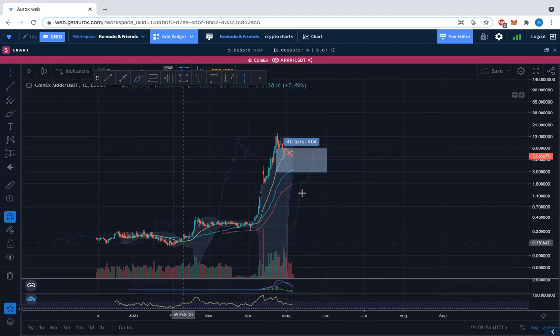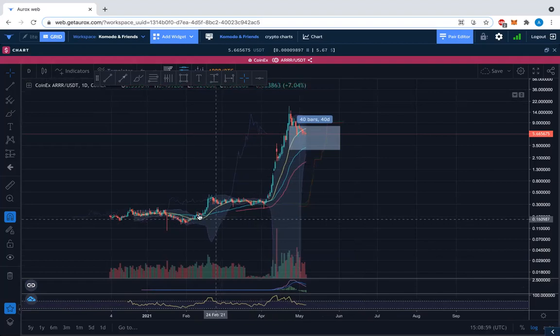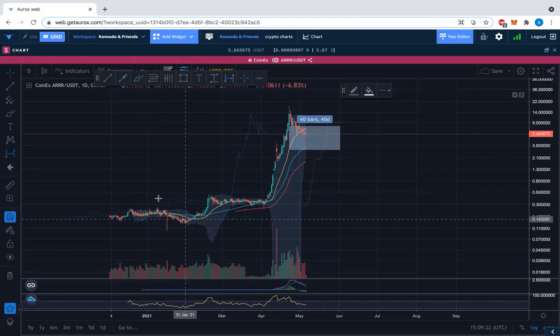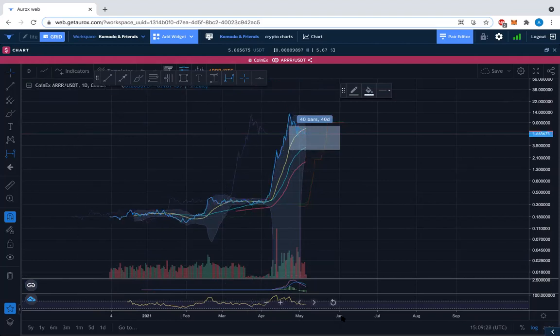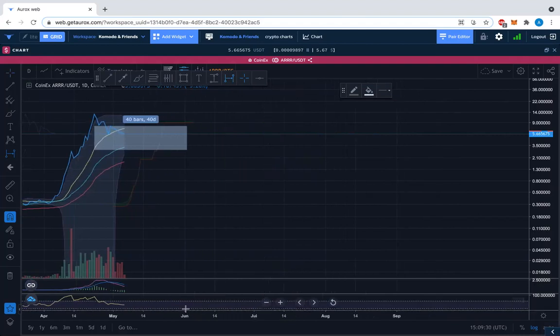In terms of time analysis, what I did was look at the impulse and correction cycles. From here we have an impulse, and now we're in a correction. I took our time date range tool — I also used the fib time zone and we can overlay it to see any curiosities. I used the line chart just to get a better sense of where the real impulses are coming from, date-wise.